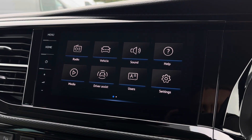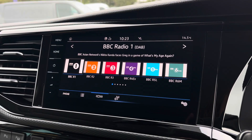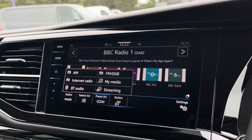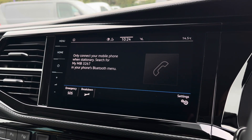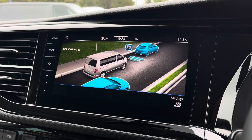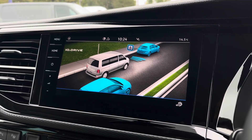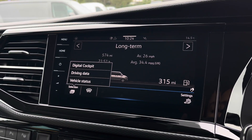There are plenty of options to access on the main menu of your infotainment system, including DAB digital radio, Bluetooth, and other media functions. You are also able to connect your phone via Bluetooth to make answering calls easier, and you have your IQ Drive assist systems. You are also able to view your vehicle status and driving data, as well as personalise what is displayed on your digital cockpit.